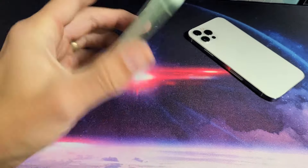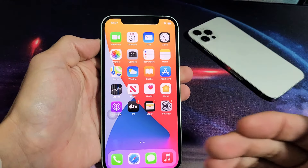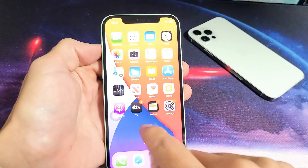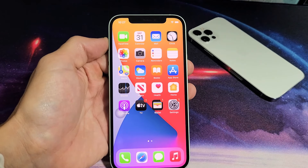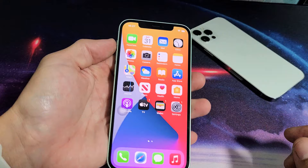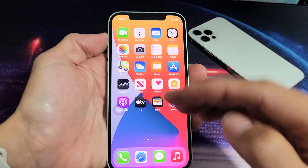Hey, what's up guys. So you have the iPhone 12 or the 12 Pro and you have an issue where when you get an incoming call, as soon as you pick it up, the ringer gets really really low. I'll show you how to correct that. The reason why it's doing that is because you have Face ID set up, and when you lift up your phone and it registers your face, the volume gets low.